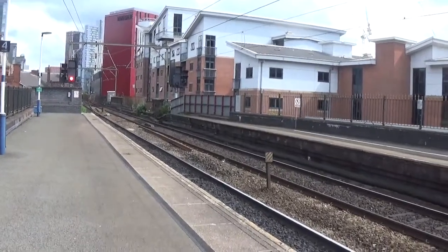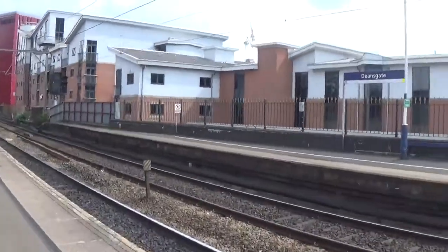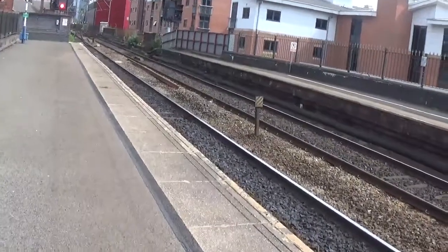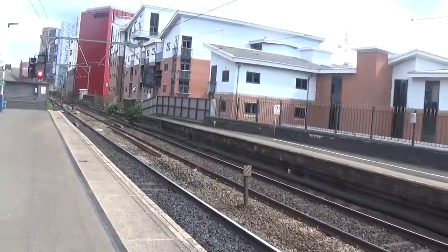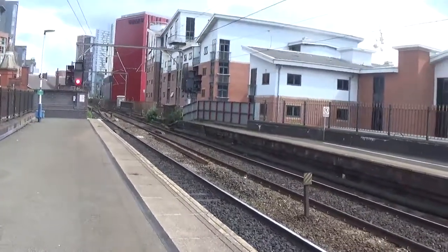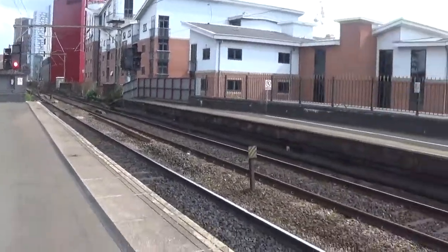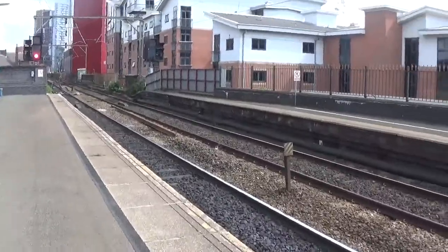Hello and welcome to a new episode of Trains Out, and today we're at Deansgate, located on the Castlefield Corridor here in Manchester. You'll be seeing services by Northern, TransPennine Express, Transport for Wales if they decide to turn up, and some freight, again if it decides to turn up.